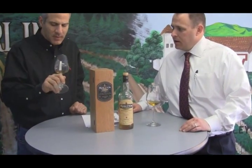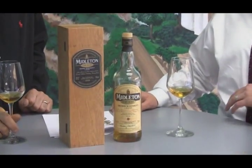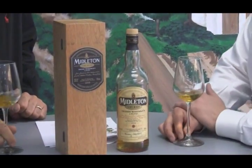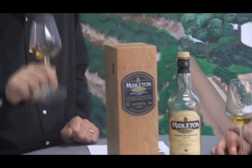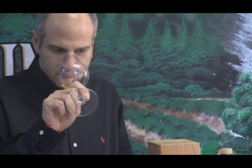Nice finish to it. Wow, that is good. Great on the palate. I get a little vanilla, a little bit of toffee. There's a dried fruit characteristic to it. Really long finish.